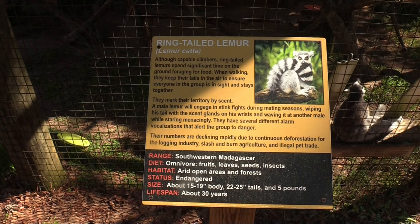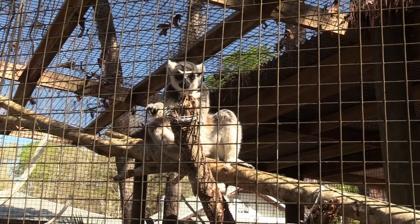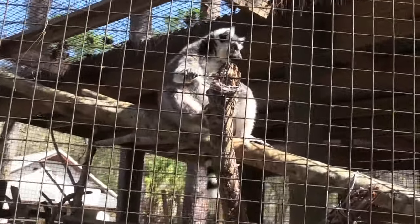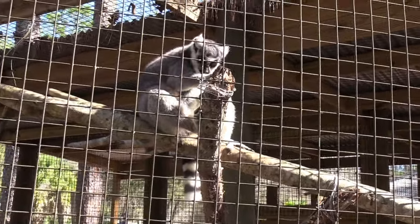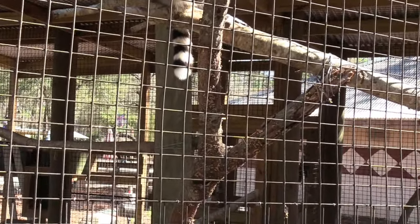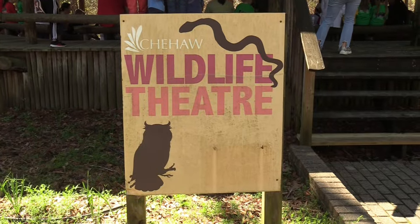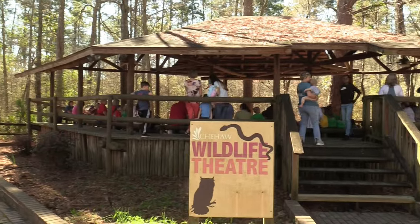So I also saw a Ring-tailed Lemur - the most well-known type of lemur, thanks to the Madagascar movies and TV shows. Super fuzzy too. This one looks like it's got a stubby tail or the rest of its tail is kind of underneath. Usually Ring-tailed Lemur tails are a lot longer than that. We've got the Wildlife Theater - there's a presentation going on with a school group, so I'm not going to go over there and interrupt them.